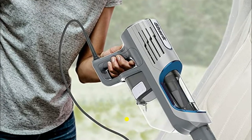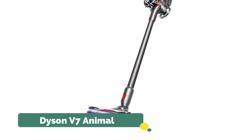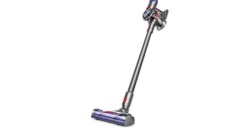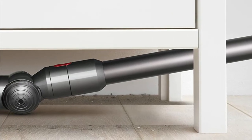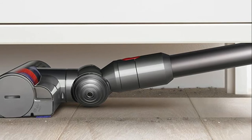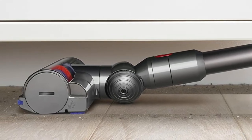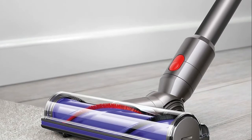Number four: Dyson V7 Animal. Lightweight and versatile for easy home cleaning. Instant release trigger means battery power is only used while it's cleaning. Requires charging for 3.5 hours minimum before first use. Powered by the Dyson digital motor V7 and engineered to pick up ground-in dirt and fine dust from hard floors and carpets.